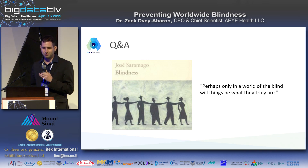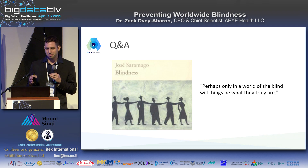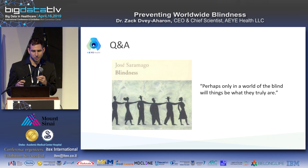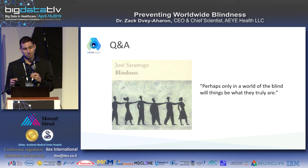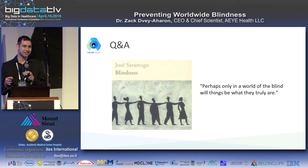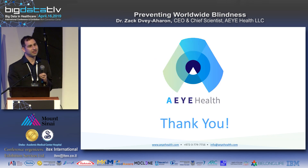I want to finish with a quote from Saramago's book about blindness: 'Perhaps only in a world of the blind will things be what they truly are.' That's comforting — but hopefully we can keep our sight for many more years. Thank you so much.